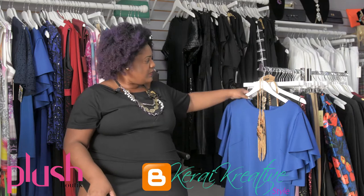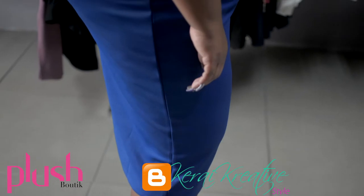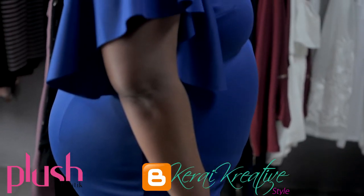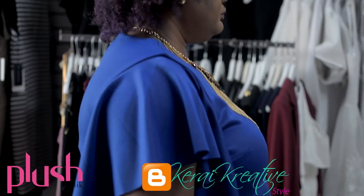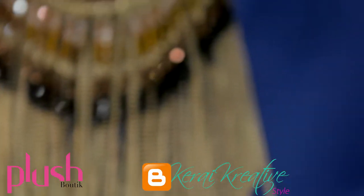I want to start with this blue dress — a very simple dress in royal blue, which is also a dominant color for the season. I want to pair it with a necklace that she has here that is going to give it the pop that it needs.